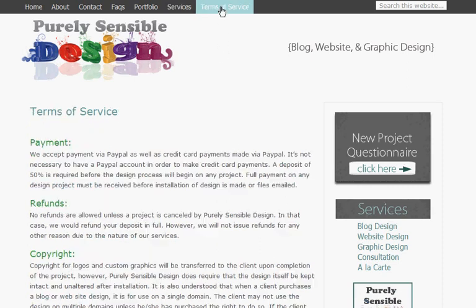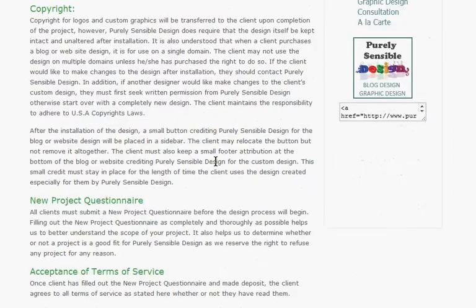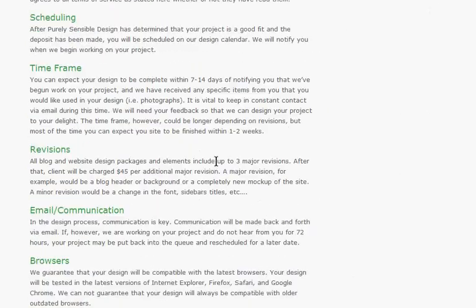And finally, the not so fun but absolutely necessary page — the Terms of Service page. This is where all of the terms between myself and my wonderful clients are laid out. This is a standard page for all blog designers to have on their website.